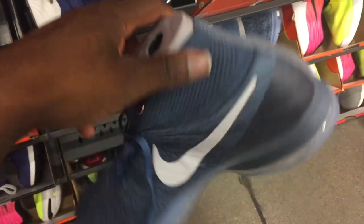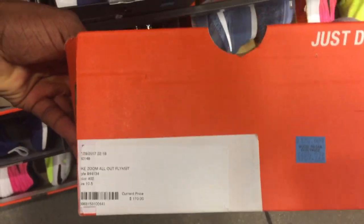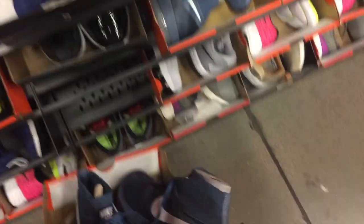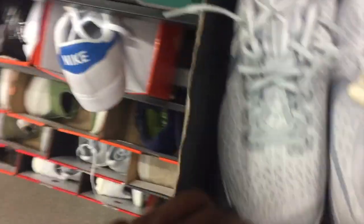Right here we have one of the newer Flyknit trainer models — pretty dope. I like that they're high top. These are the Nike Zoom All-Out — pretty nice. I just don't think they're worth $90. I would cop them if the price was a little bit lower, but gonna have to pass on them for now.